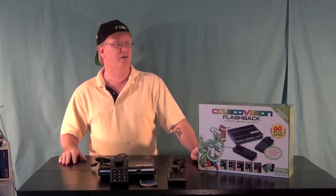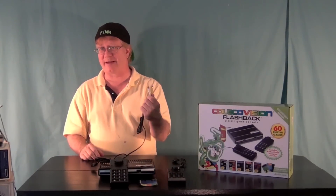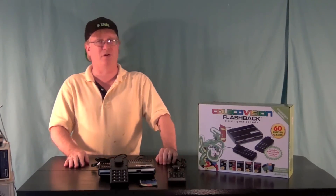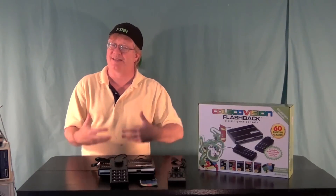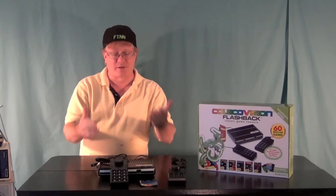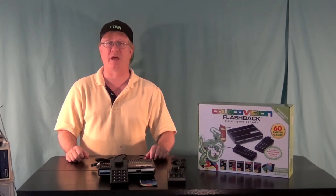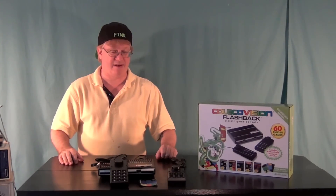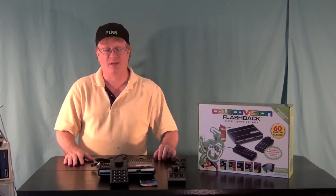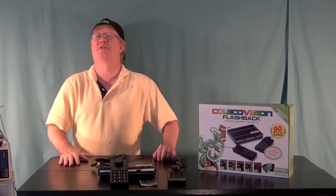That's a quick look at the ColecoVision flashback from AT Games. What I really like most about these is just the simplicity — pop it on the TV and you're good to go. I always love having the original equipment, but it's kind of fun to just whip these out and play some cool games. Hopefully they'll get the Intellivision one too at some point. It's a quick look, I think it's pretty cool. Hopefully the price will come down a little bit — right now it's about $40, but if you can wait a year you can probably find this at your local supermarket.